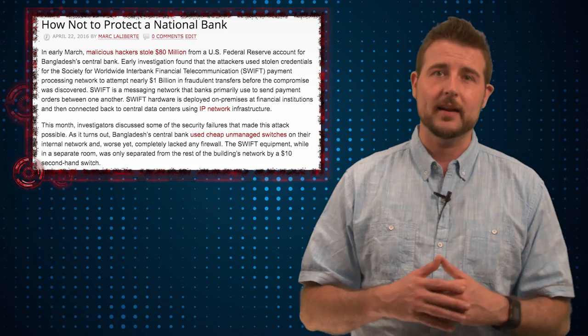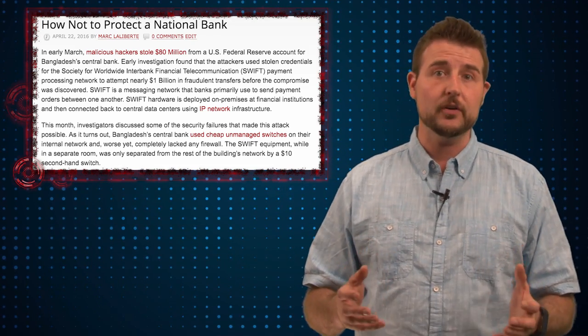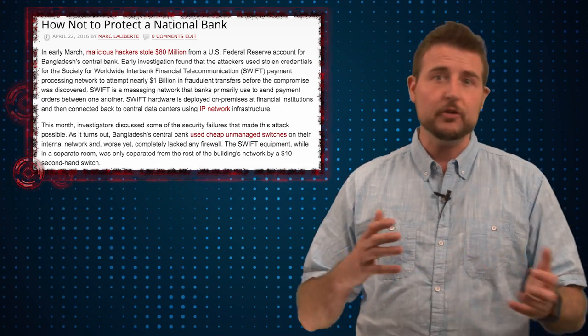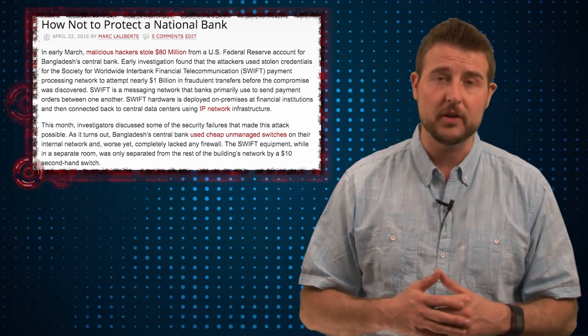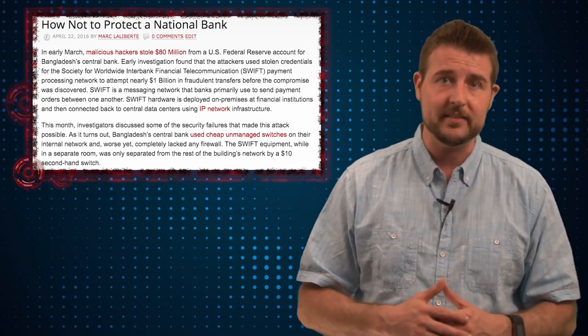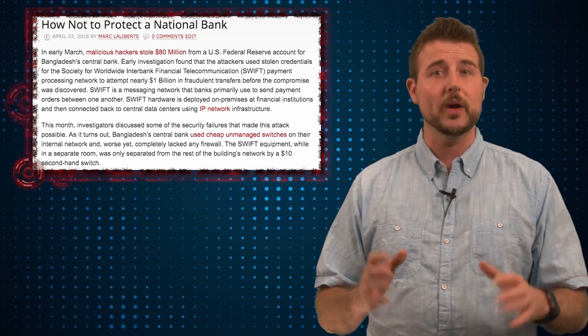If you follow our blog, you might have read the recent post by one of our threat analysts, Marc Laliberte, where he talked about how attackers actually hacked the Bangladesh Bank and used an interbank transaction system to steal over 81 million dollars from the U.S. Federal Reserve. It was quite a big heist. If you haven't read it yet, it's called 'How Not to Secure a National Bank,' and it's a great read.